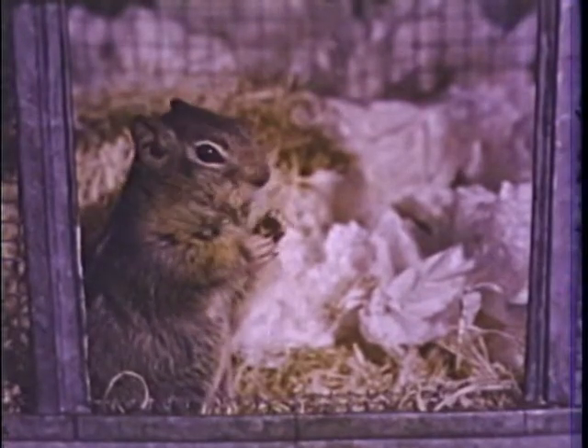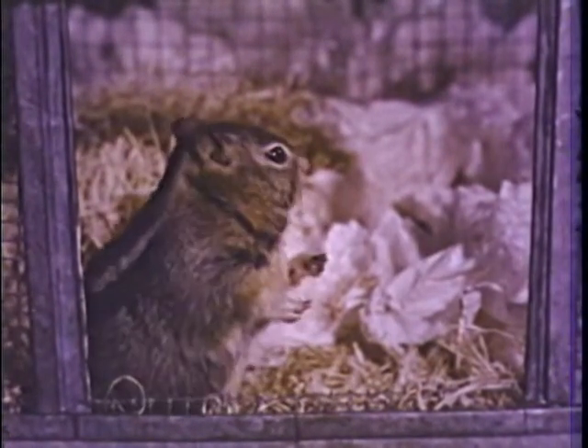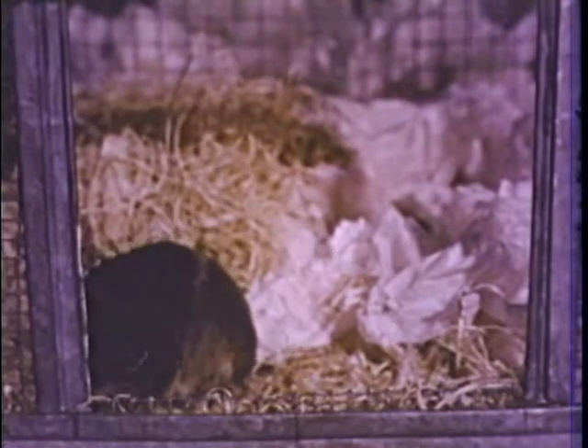We found out that a squirrel will work for food, that he can use his paws to reach and pull, and that he can learn simple things like finding peanuts in a box. But can he learn something he hasn't tried before? Let's see how smart a squirrel really is.